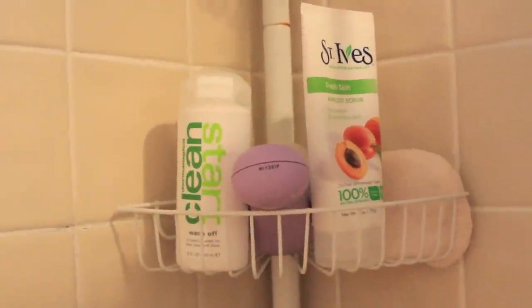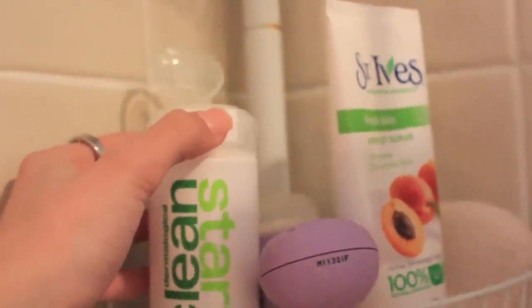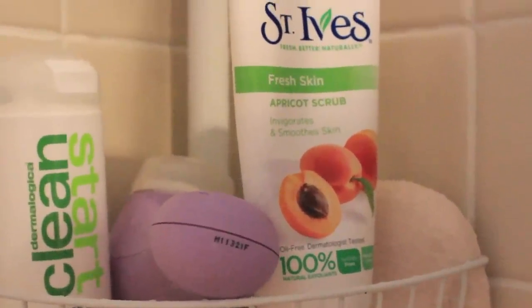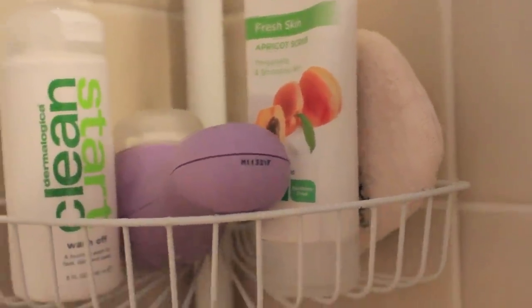Moving down, this is my skincare stuff. I usually wash my face in the shower because I take showers at nighttime. I've been using the Clean Start Wash-Off and it's awesome — it's my favorite face wash I've ever had. Then I have my Clarisonic, just a lavender one. Next is the St. Ives apricot scrub. I use this every once in a while, not very often. And this thing my mom got me in my stocking — I actually don't really use it.